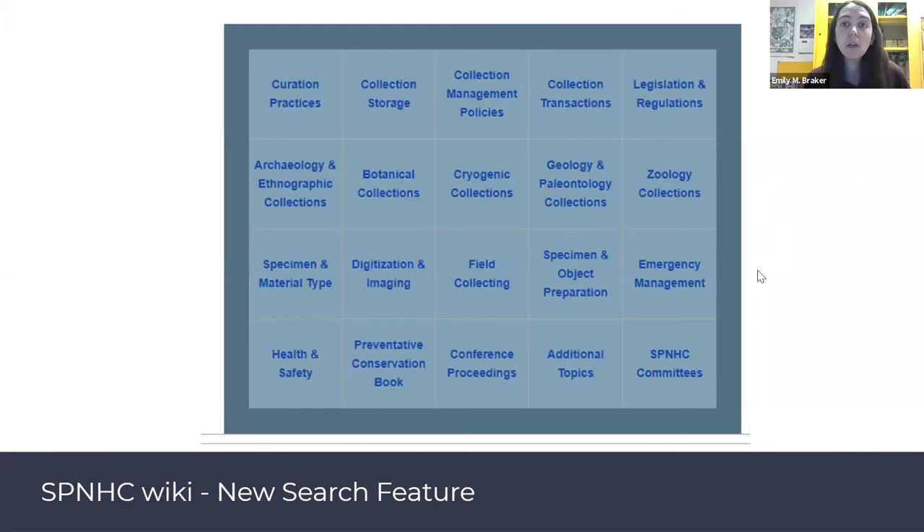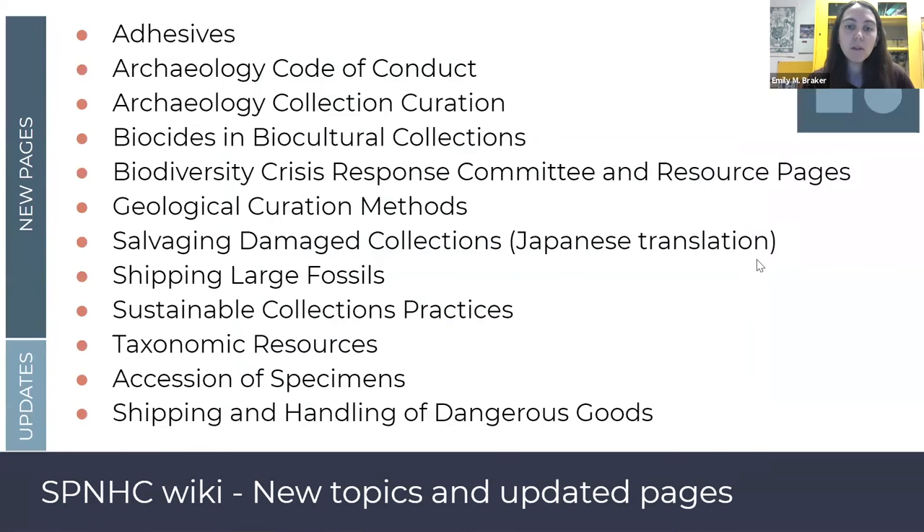We had several new pages added to the wiki over the last year, as many of you mentioned, as well as a lot of pages that received major updates. Thank you so much to those who authored or edited content — that was Andy Bentley, Jessica Cundiff, Carrie Eaton, Magdalena, Grenda, Carmano, Mariko Kageyama, Elizabeth Leith, Dirk Newman, Genevieve Tachi, Jennifer Trimble, and myself.